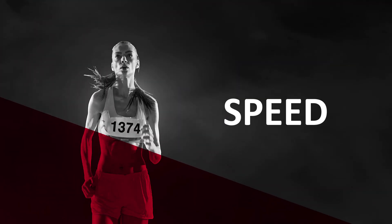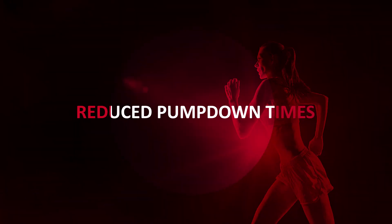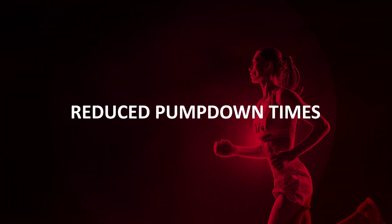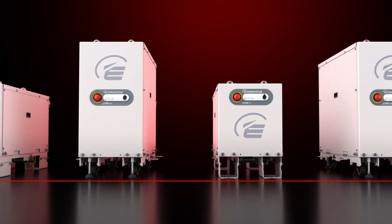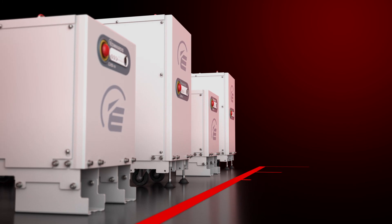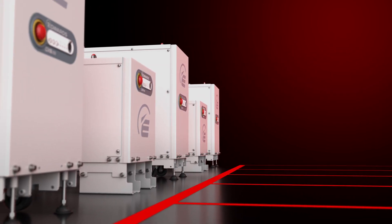Here's one: speed. The pumps in the GXS range boast reduced pump-down times, getting you across the finish line faster than ever. The result is more than just higher productivity — the GXS's ultimate vacuum level also leads to improved product quality.